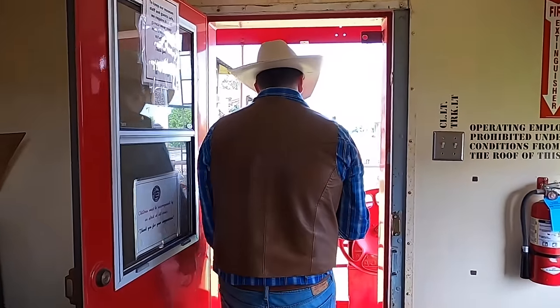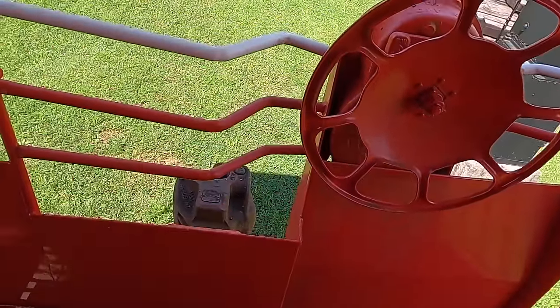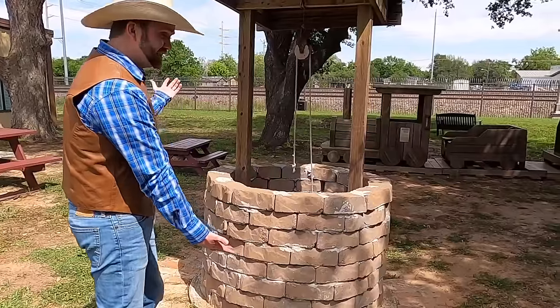Did you guys like seeing those model trains earlier — the little bitty tiny ones? Well, there's even more of them here, except some of them are outside and they're a little bit bigger. It's going to be a lot of fun, let's go look at them. Do you guys know how they used to get water in the old times? It didn't always come out of a running pipe and a faucet — they used to have to get it out of what was called a well, and a well looks just like this.